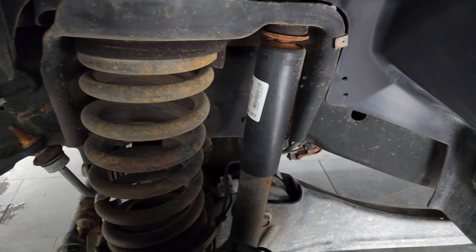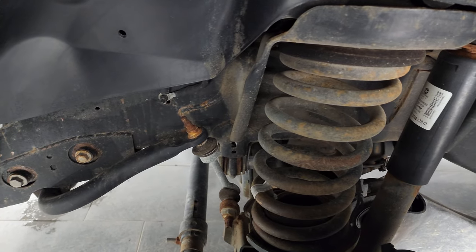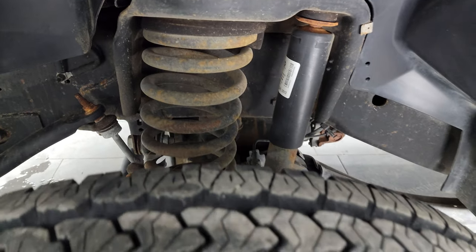The frame and underbody is extremely clean on this truck. This is a clean title history, clean Carfax from Texas and Ohio.